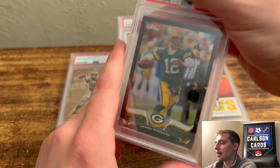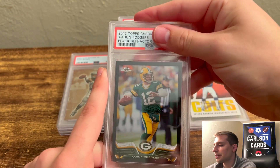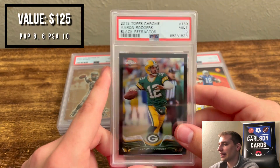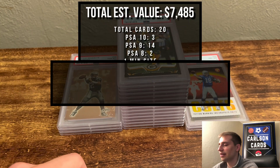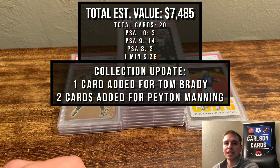We ended up here with a Black Refractor Aaron Rodgers — nice looking card. I thought I had a shot at a 10, but probably a 9 based on how this grader's been. Ended with a 9. Not bad overall — good order. I'll throw a recap if you stick around, and I look forward to seeing you guys next week. Thanks for joining.